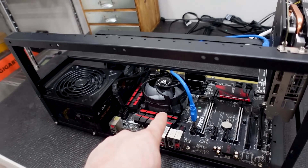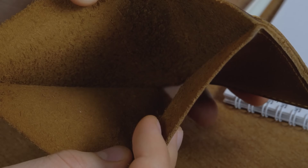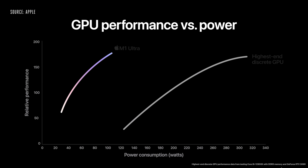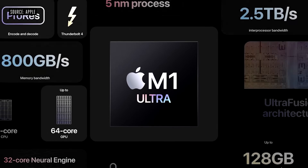Most mining rigs use budget CPUs like an i3-6100T or an Intel Celeron G3900, where your CPU makes no money. Apple, though, changes that — an M1 Ultra delivers faster performance than the highest-end GPU available while using 200 watts less power. That's the groundbreaking M1 Ultra.